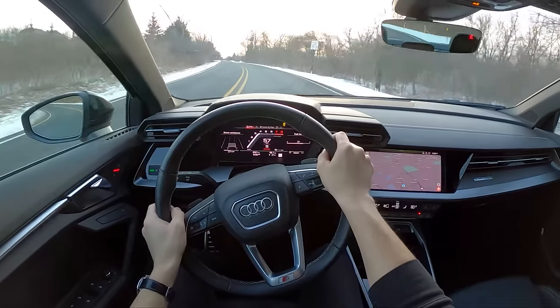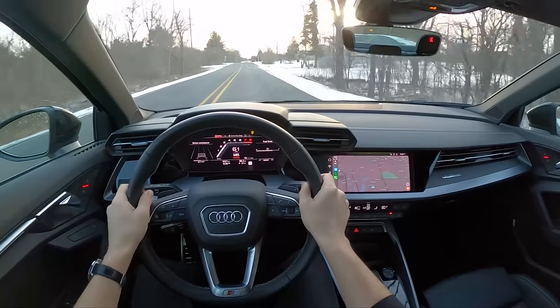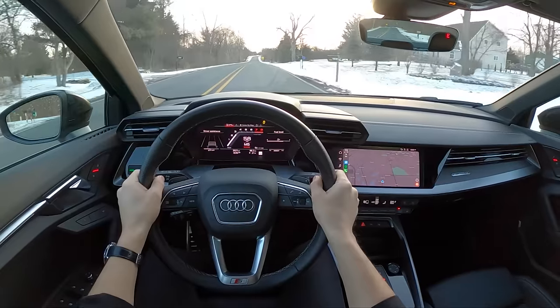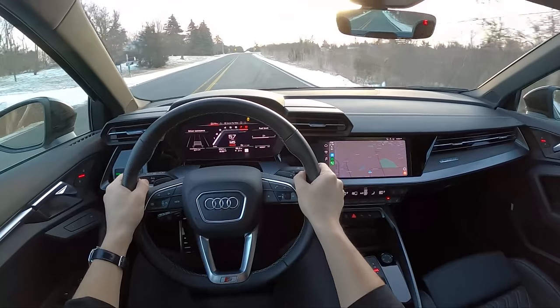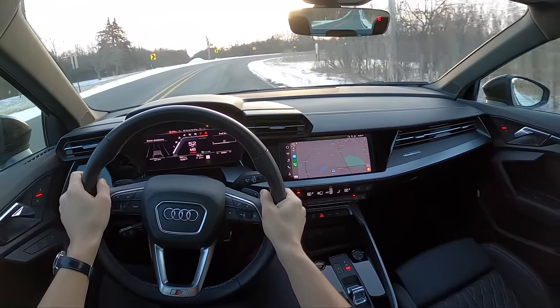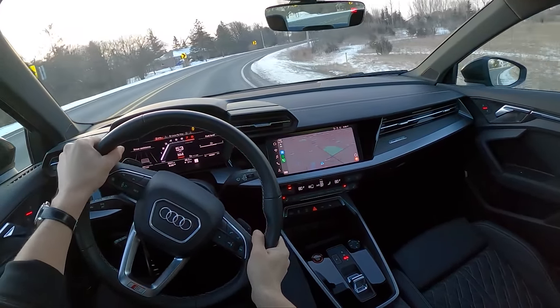I would definitely swing for a set of 18-inch wheels if you're getting an S3 and you don't live somewhere with perfect roads. One pothole and you're stranded because you don't have a spare tire. Every large pothole you hit in this S3 is a bit of a cringe moment — it makes a lot of noise, it's grim on road contact, and it's never pleasant.